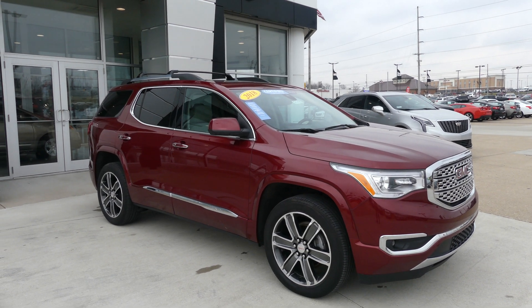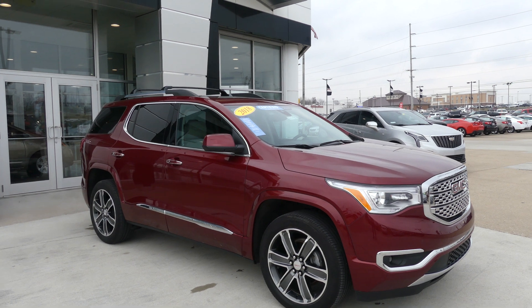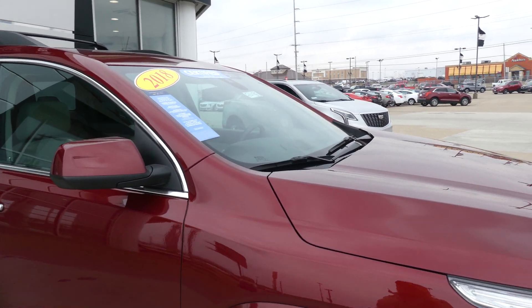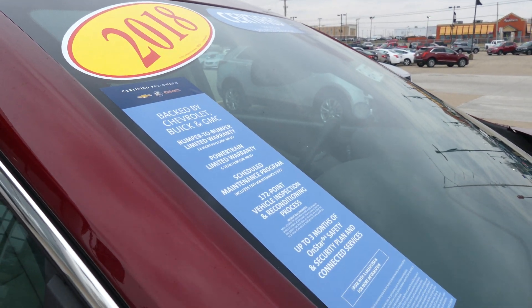Hello and welcome to our Buick GMC online showroom. Today we're going to have a quick look at this 2018 GMC Acadia. This Acadia is a certified pre-owned vehicle, which means it comes with a long list of extra features, one of which includes a limited powertrain warranty.